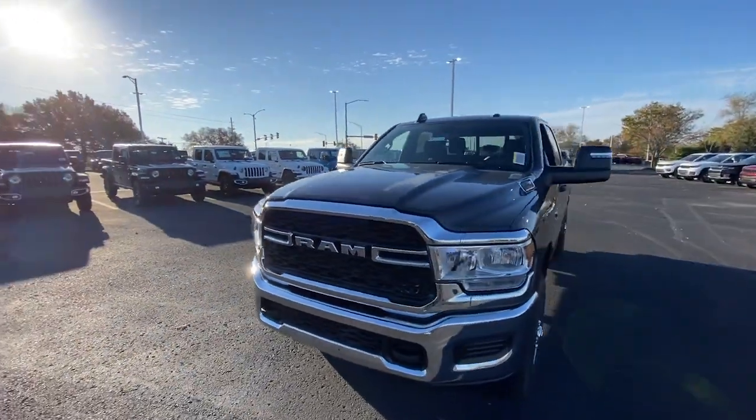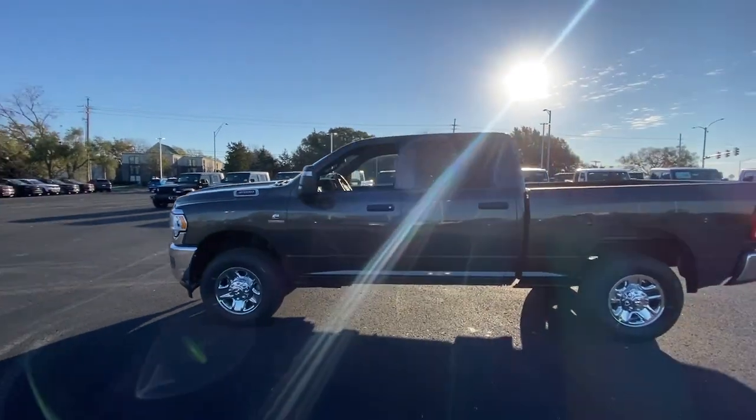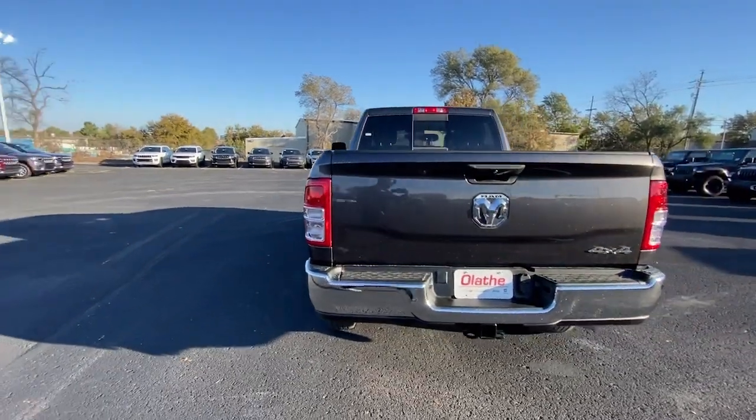Get the truck that maximizes power and strength. The Ram 3500 is designed to handle the biggest jobs with ease while keeping you comfortable and connected. These are just some of the great options this vehicle comes with.